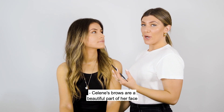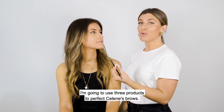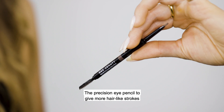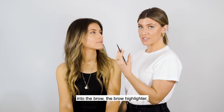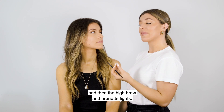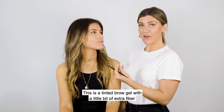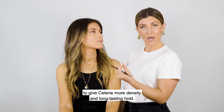Celine's brows are a beautiful part of her face that need a little bit of extra TLC. I'm going to use three products to perfect Celine's brows: the Precision Eye Pencil to give more hair-like strokes into the brow, the Brow Highlighter to give her a lift to the eye area, and then the High Brow in Brunette Lights. This is a tinted brow gel with a little bit of extra fiber to give Celine more density and long-lasting hold.